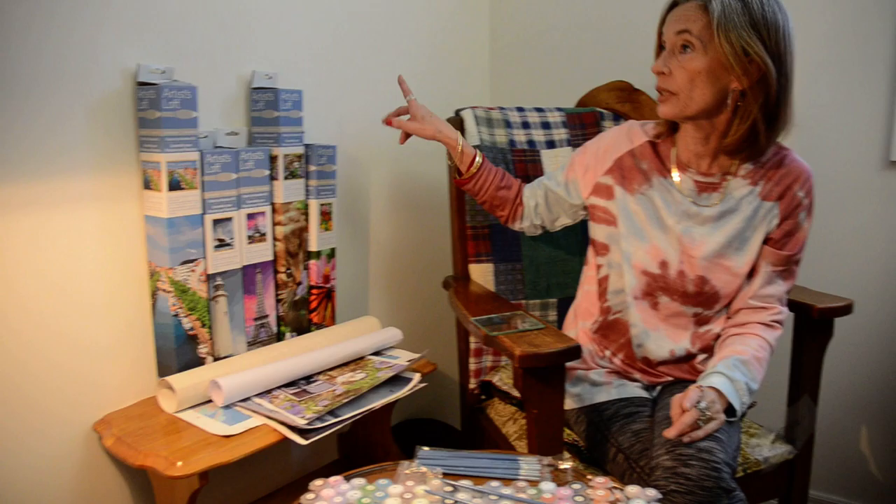So I carried on, because as you know COVID has been around for a while, and I ended up doing a total of six of the Artists Loft paintings.